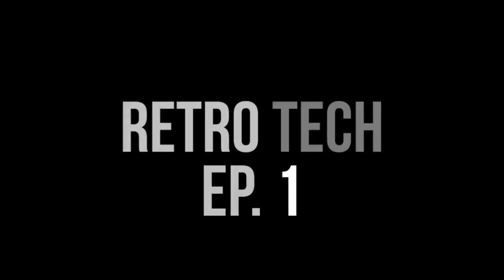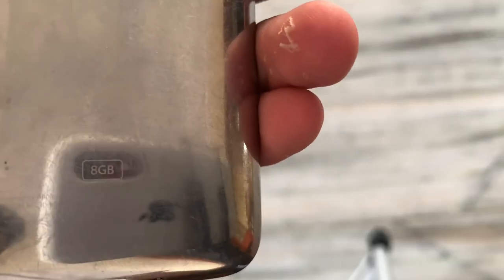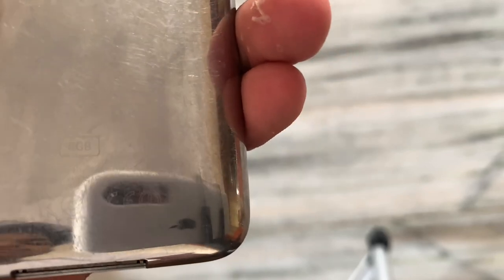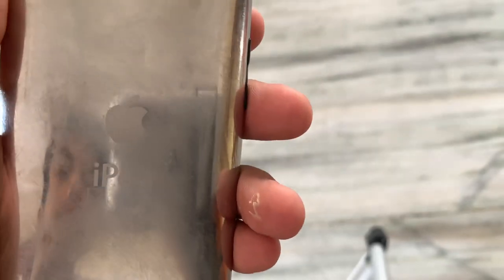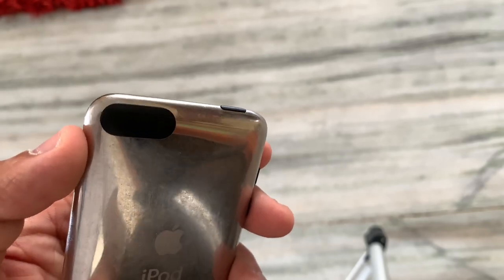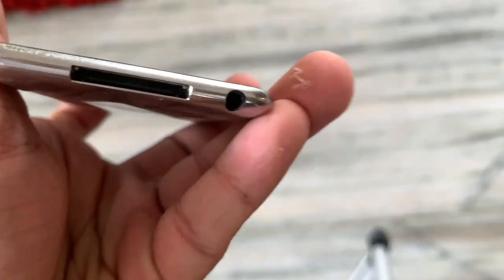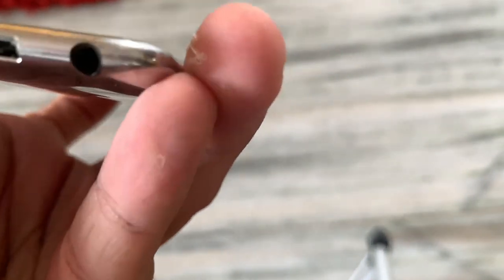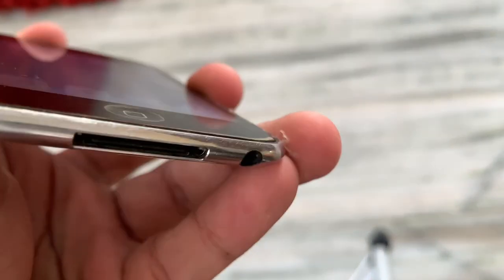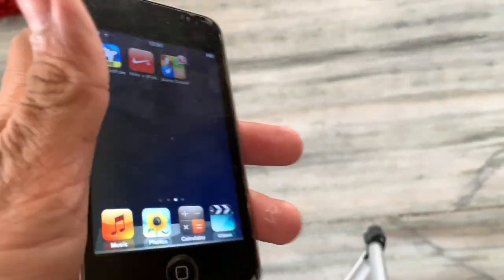Hello everyone, welcome to the first episode of Retro Tech. Today we are going to revisit the iconic iPod Touch second generation — here is the 8GB variant. For those who don't know what an iPod is, this was and is a device that could do everything just like your iPhone, except for making calls.